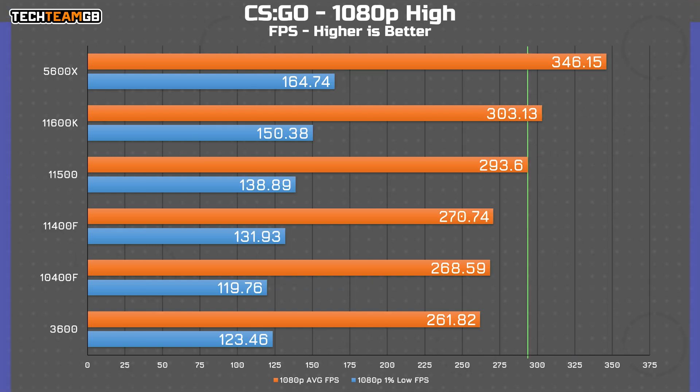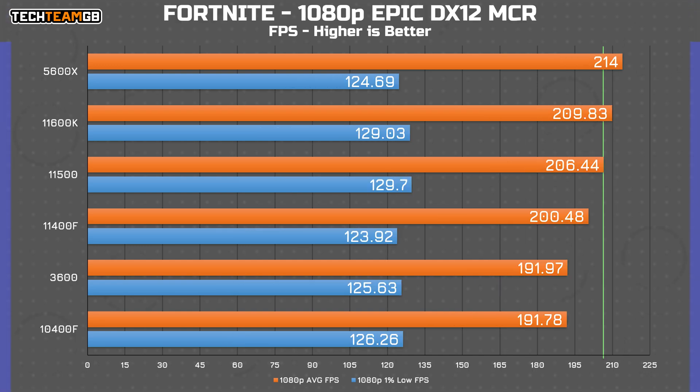CS:GO is a game that shows great linearity in CPU performance — the faster the CPU, the more performance you get. The 5600X comes out on top with a healthy margin. The 11500 sits nicely between the 11400F and 11600K, though there's fair variability in these results. In Fortnite, the 11500 again offers a nice split between the other 11th gen chips, doing better than the older 3600 and 10400F. The spread is only about 25 FPS from slowest to fastest, with remarkably consistent 1% low figures.